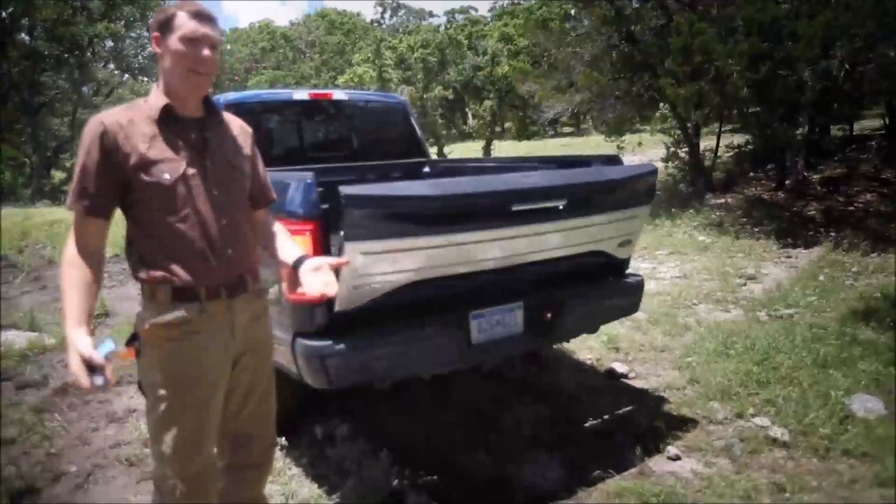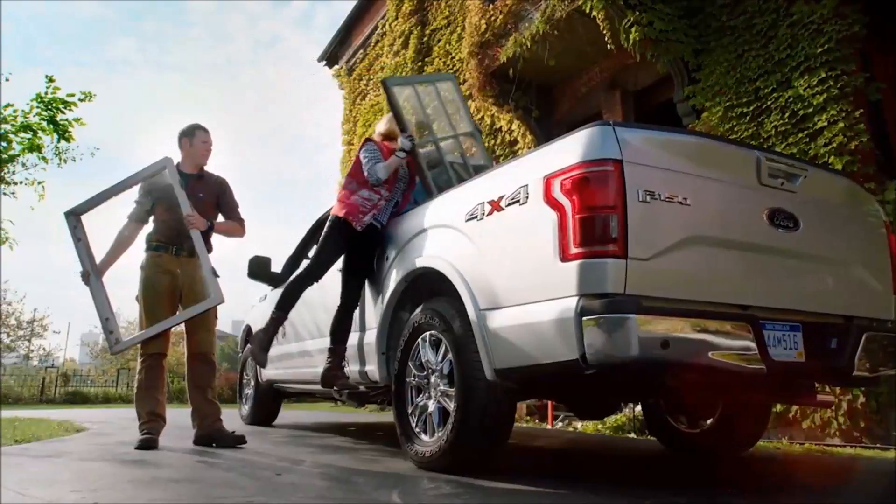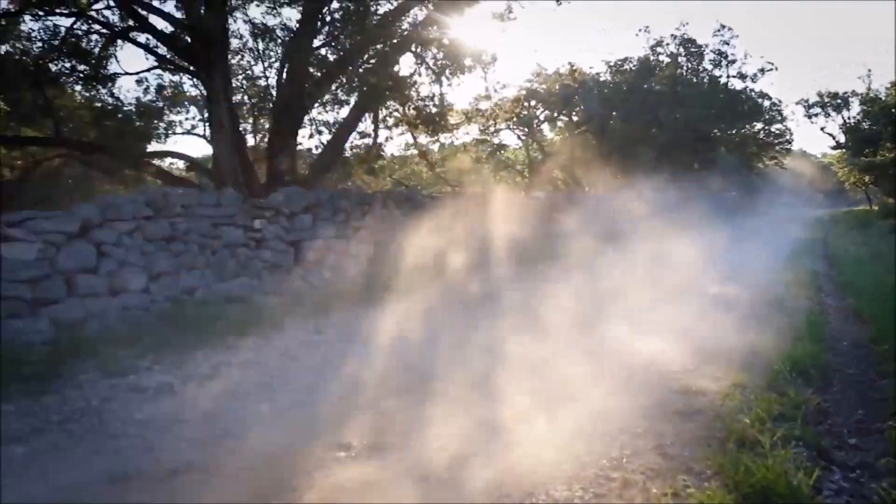A pickup can't load itself, but the F-150 sure helps. More proof that we own work and continue to do it the smart way.